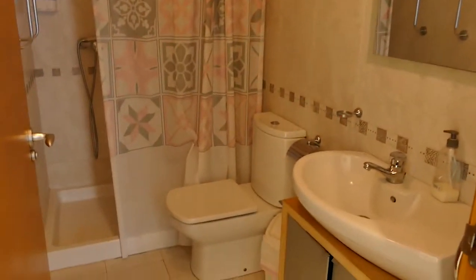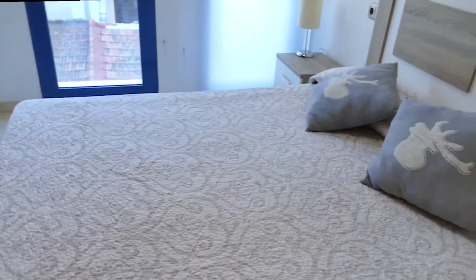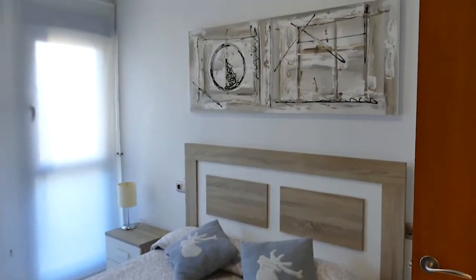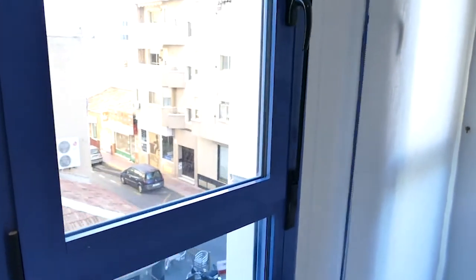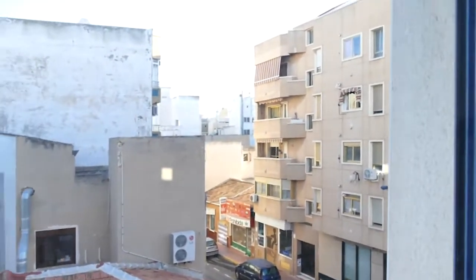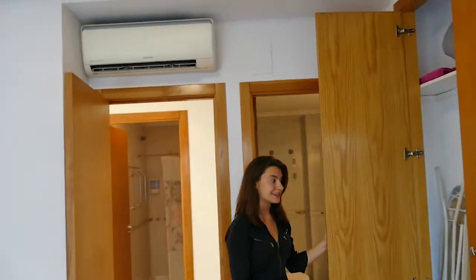And right across the hall is our guest bathroom. Right this way, we have our beautiful master bedroom. As you can see, it is quite large with two beautiful floor-to-ceiling windows overlooking Spanish streets. A new air conditioner and, again, tons of wardrobe space. To our left, we have our ensuite master bathroom — it has everything, even a bathtub.